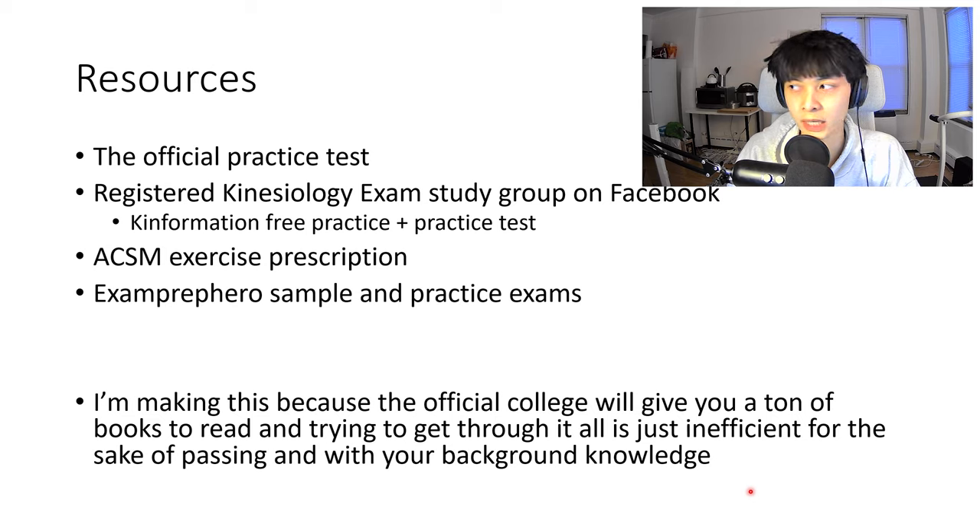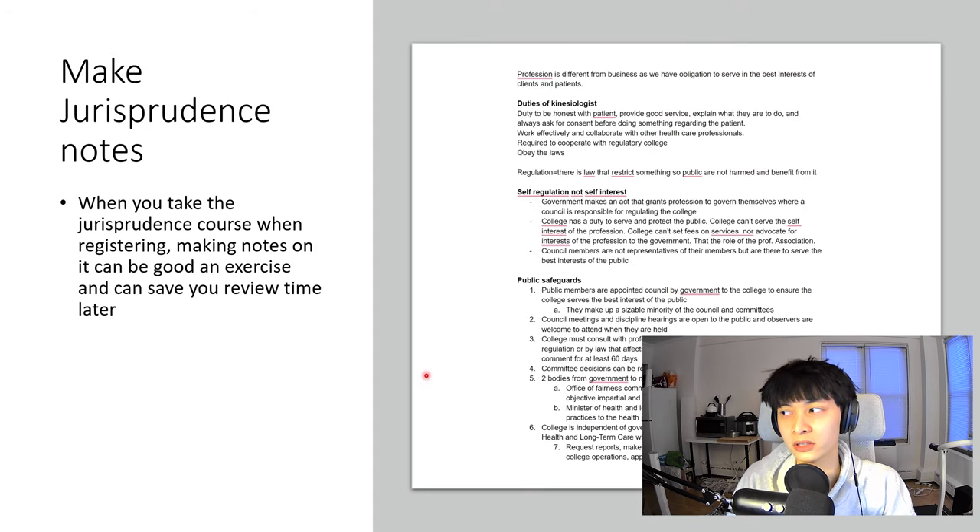A pass is a pass — whether you got 100% or 70%, the end result is the same. It's not necessarily the most important thing to know every detail from every book they recommend. It's about being efficient with your study time because we're all very busy, and you want to do more with less time. This is specifically about how to get through the exam and become a registered kinesiologist.